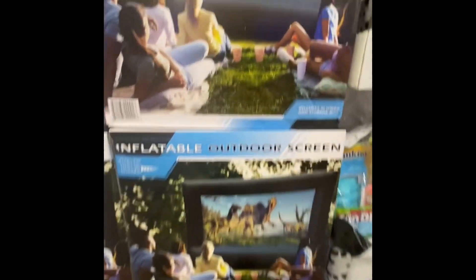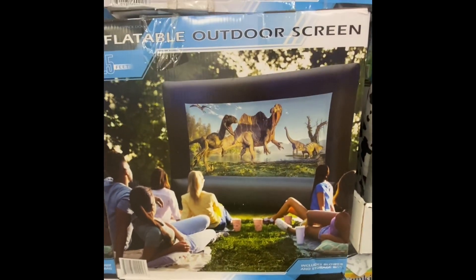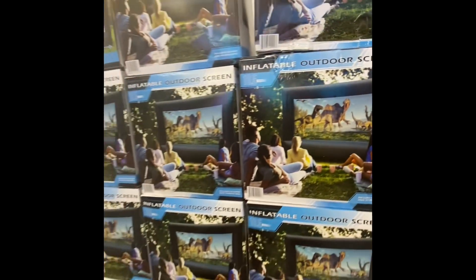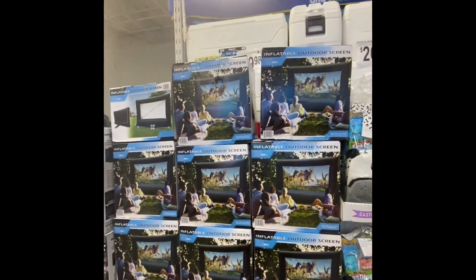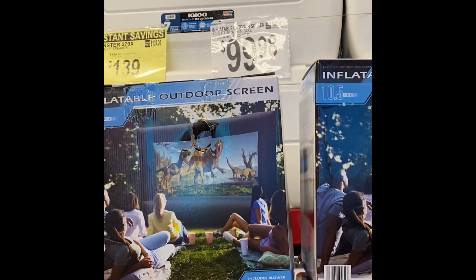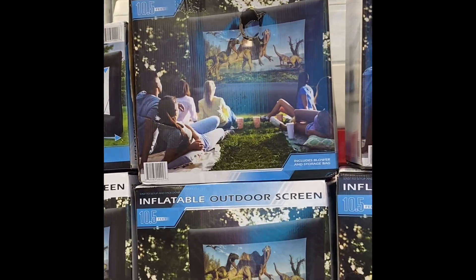I had my new microphone with me and I didn't bring the adapter, so we have to go with voiceover. But this was pretty cool — this outdoor screen, you inflate it and then you could watch movies in your backyard. I thought that was really, really cool, so $100 didn't seem too bad. Super cool for the summer.